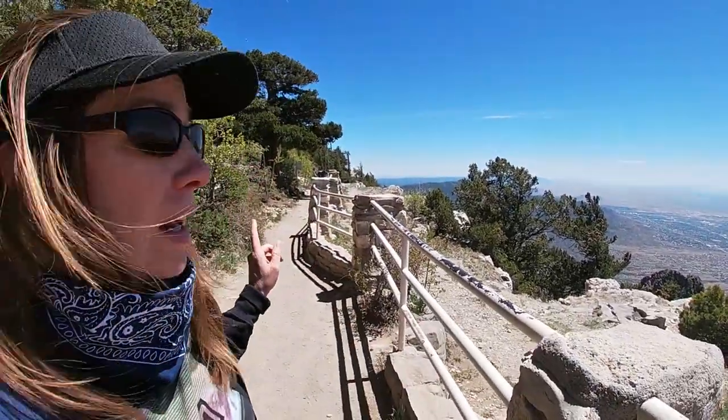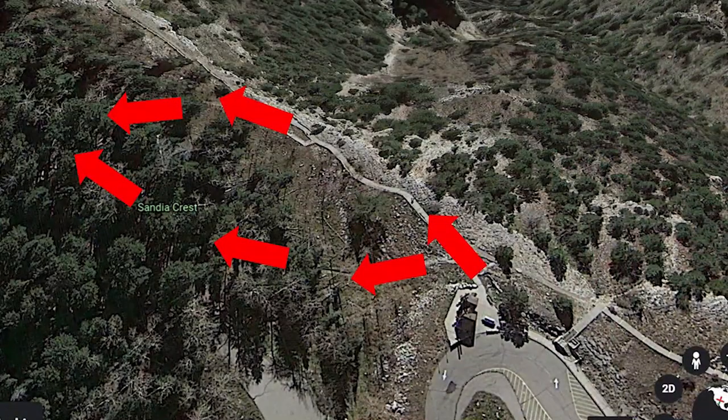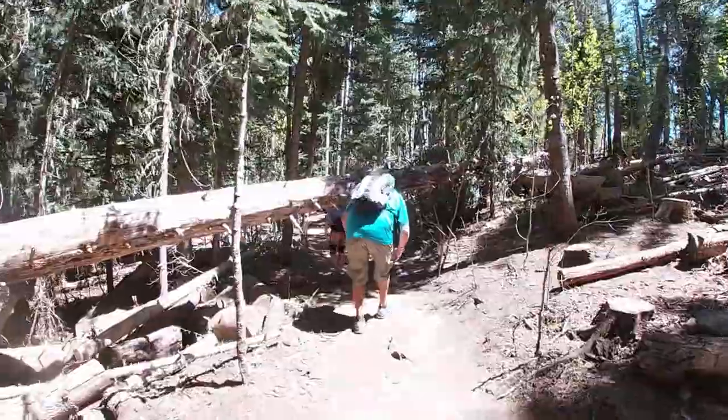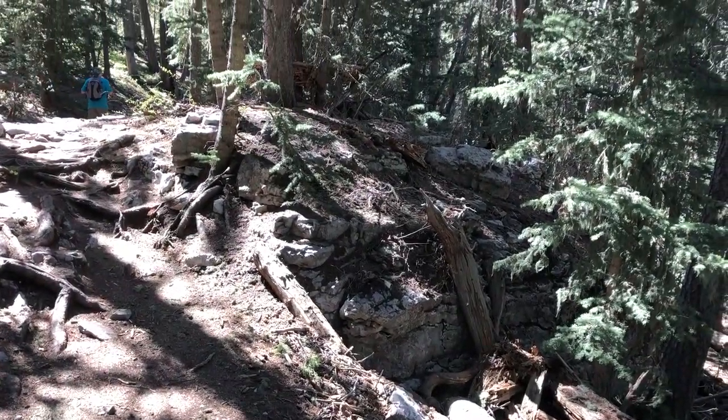There are two separate paths. One follows the ledge and has some interpretive signs, and you can go a little further inland on the other path. They're both going to meet up at the same place. It's very windy right on the edge of the trail, but once you come back in on the inland trail it's sheltered by trees — really nice.